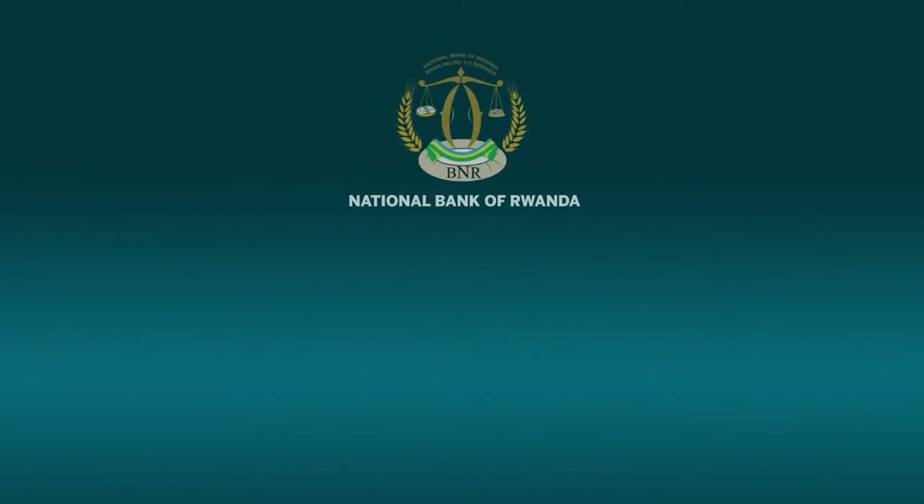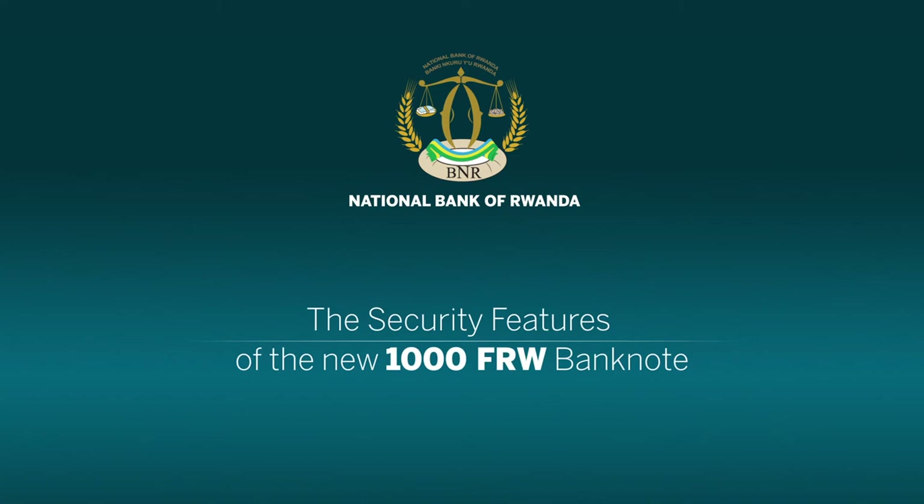The National Bank of Rwanda presents the security features of the new 1000 Rwanda franc banknote.